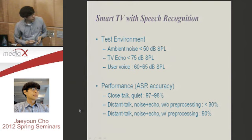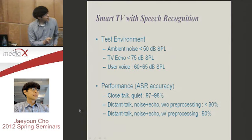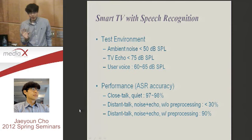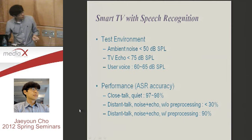Depending on the language — for example, English compared to Korean — is the accuracy the same? The ASR engine has some difference — the English ASR engine is much better than Korean. But this pre-processing doesn't depend on the language. We still have a gap though — seven or eight percent accuracy gap — so we have something more to do.